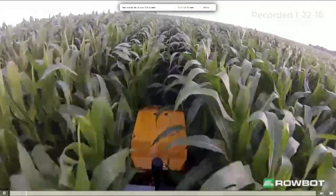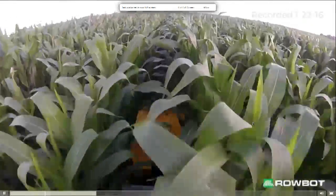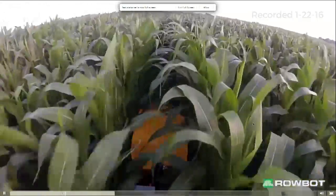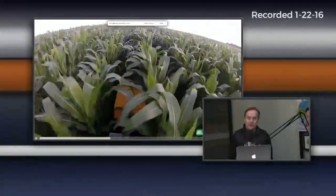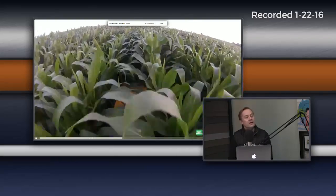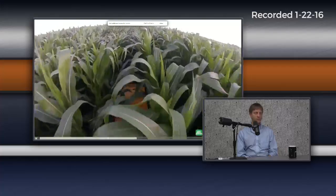We can probably put a machine on a field without knowing anything about the field in a year or two, where you probably can't do that with a self-driving car. Here's another view of it — it looks like the raptor in Jurassic Park going to the cornfield. It's wobbling through, and it's spraying liquid fertilizer right at the base of the plants in a controlled way, getting it right where the plant needs it at that stage.